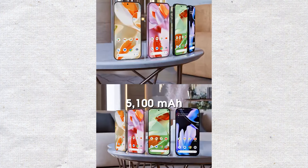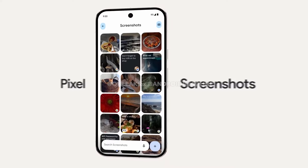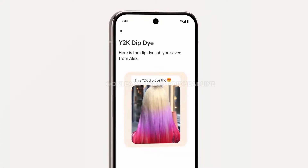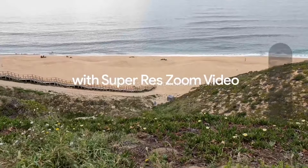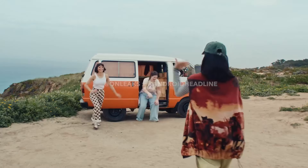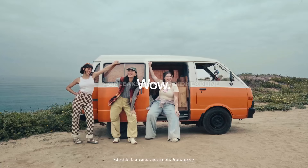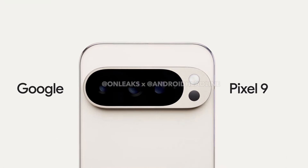Now let's look at the new software features. One of the coolest new features is called Reimagine. You can type in a prompt and change things in a photo, like replacing a background with a dramatic sunset or turning a street into a wild water scene while keeping the rest of the photo the same. Another neat feature is called Add Me. It lets you take two group selfies and merge them into one, so everyone ends up in the photo, even if someone had to take the picture. You take one shot with most of the group, then hand the phone to someone else to take another shot with the first person included. The phone overlays the subject from the first shot to help line everything up, and then the AI stitches it all together for a perfect group photo.